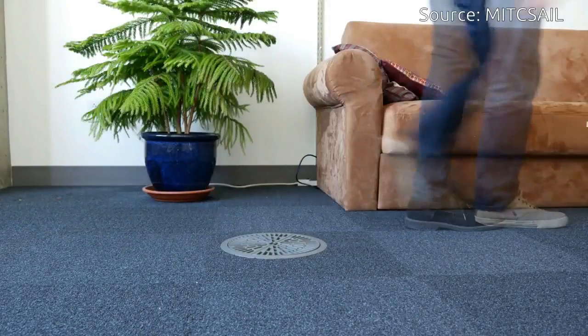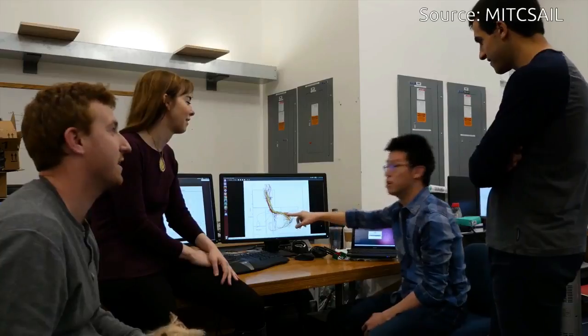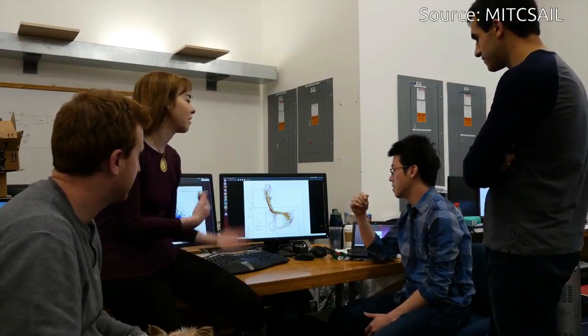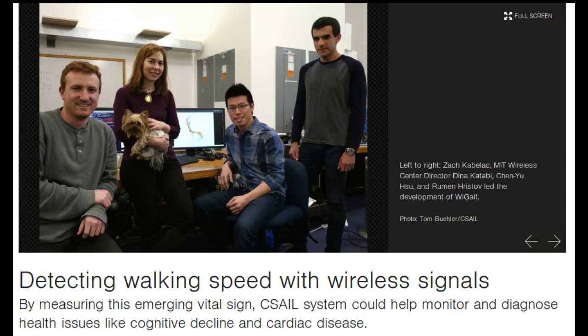Y-Guide is also 85 to 99 percent accurate at measuring a person's stride length, which could allow researchers to better understand conditions like Parkinson's disease that are characterized by reduced step size.